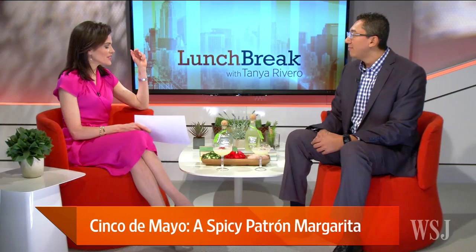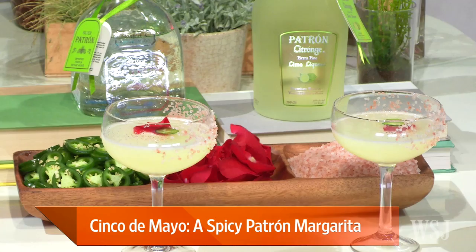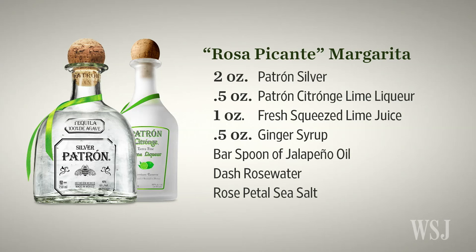It's interesting because jalapeno and spice is certainly not something we would immediately associate with a margarita, but I'm certainly willing to give it a try. Tell us about this one. It's called the Rosa Picante. Rosa Picante is actually our margarita of the year. We did a contest with very good bartenders from all over the States, creating several flavors and trends for margaritas, and this was the one that won.